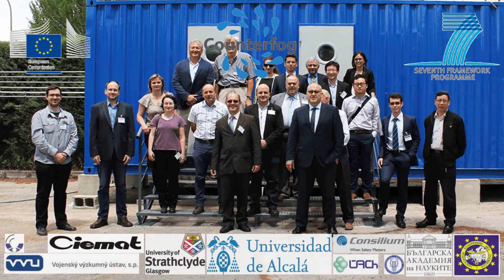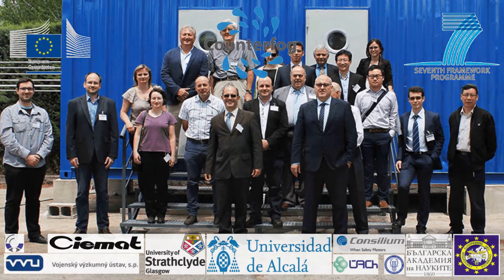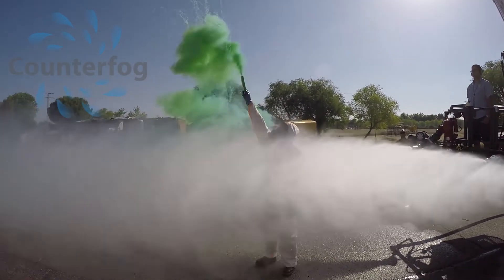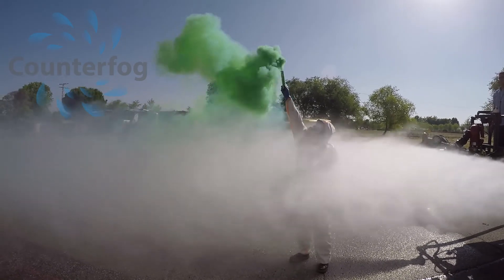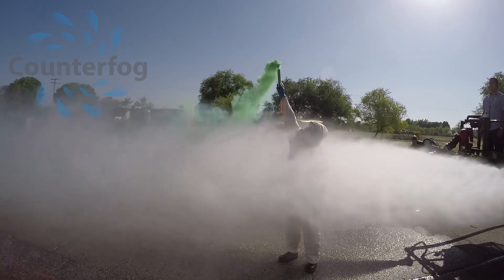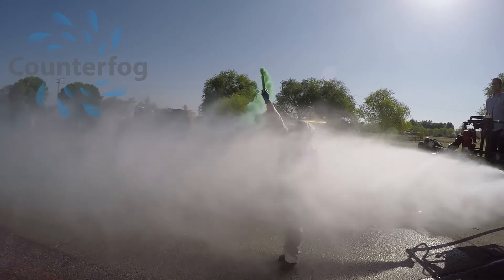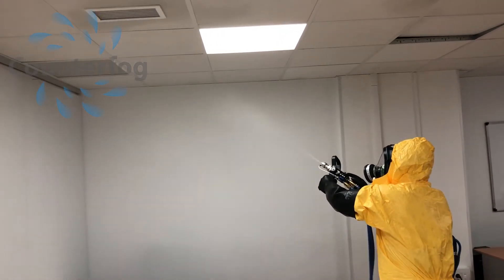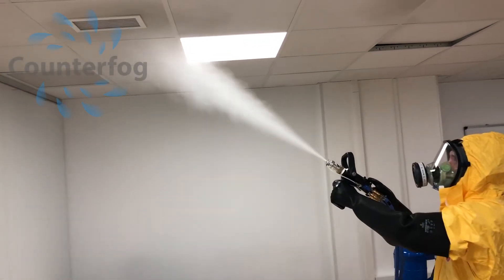Fortunately, a team of universities and companies from seven countries funded by the European Commission have developed a technology able to capture and disinfect these tiny aerosols. Counterfog technology generates a dynamic fog jet made of pretty tiny disinfectant droplets as small as a virus. Counterfog droplets attract, catch and disinfect virus aerosols.